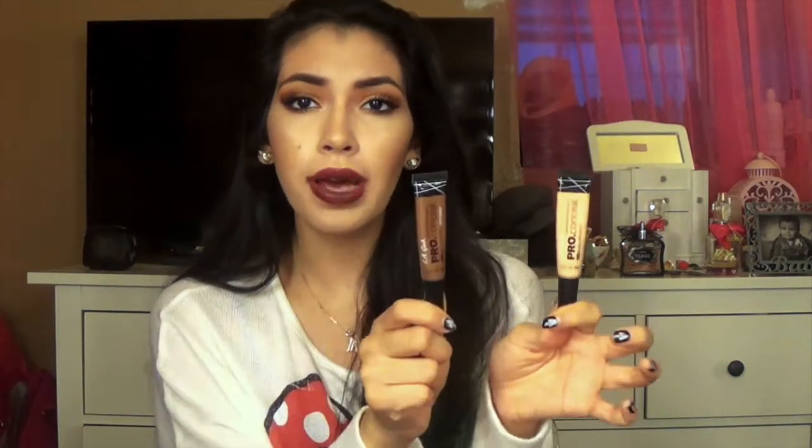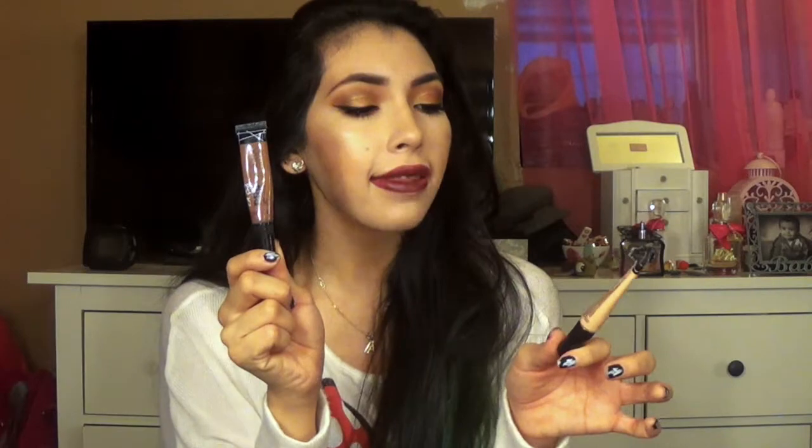Hello everyone! Today's video is a review on the new LA Pro Conceal concealers. I have two colors — one in Dark Cocoa and the other in Natural. I bought Natural to highlight underneath my eyes, the bridge of my nose, and all that, and I bought the Dark shade to contour. I'm not too familiar with cream contouring but I really wanted to try it.